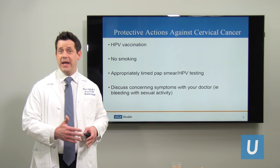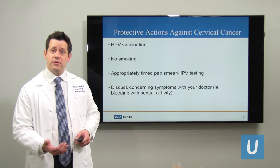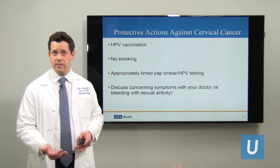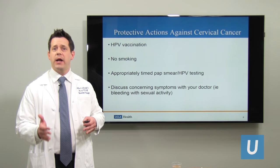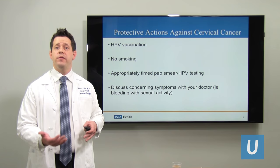Other recommendations to prevent cervical cancer include reducing or stopping smoking, as smoking is linked to cervical cancer. Also, see your OB-GYN for appropriately timed pap smears. Pap smears used to be done every year, but we're now spacing that out based on certain criteria. I would still encourage you to see your OB-GYN once a year for an annual exam and discuss whether you're due for a pap smear and/or HPV test.